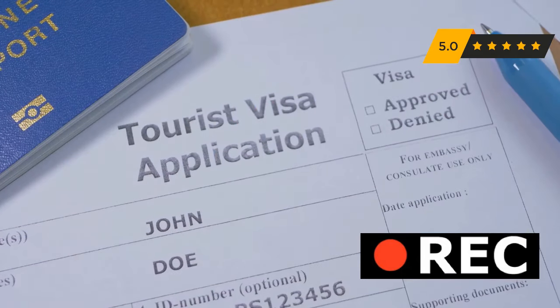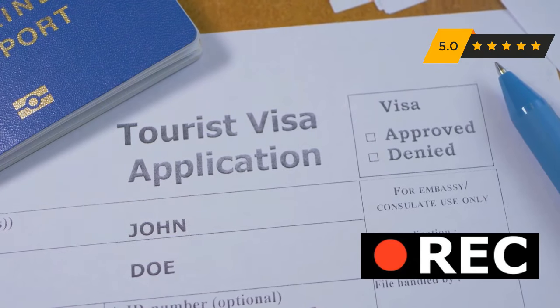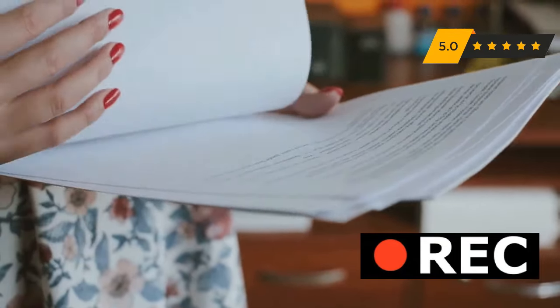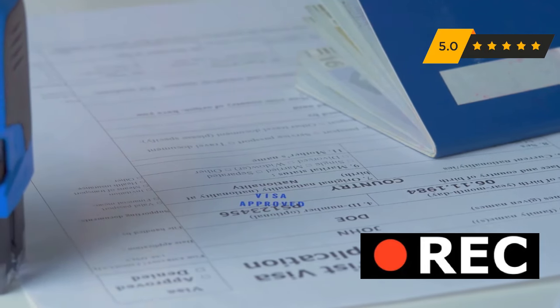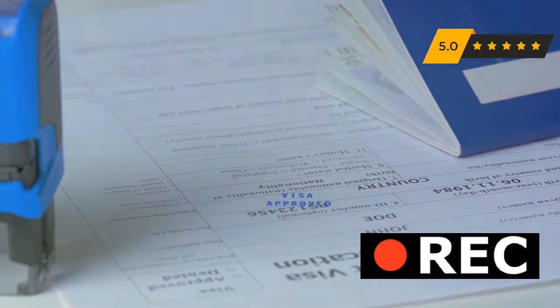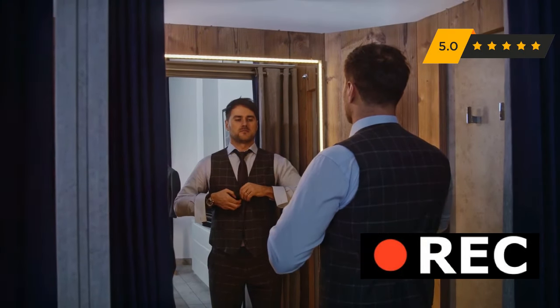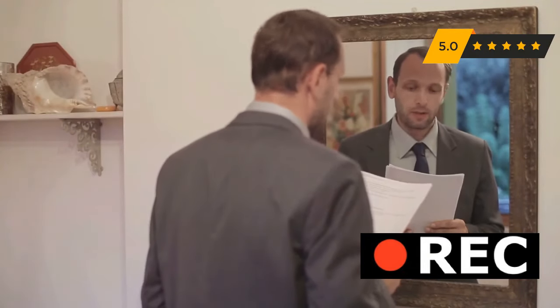Preparation is crucial for a successful visa interview. Start with your documents — organize everything meticulously. Ensure you have originals and copies. These documents include your passport, visa application, financial proof, and supporting documents. Pay close attention to your appearance. Dress formally and professionally. First impressions matter. A neat appearance shows respect and demonstrates that you take the interview seriously.